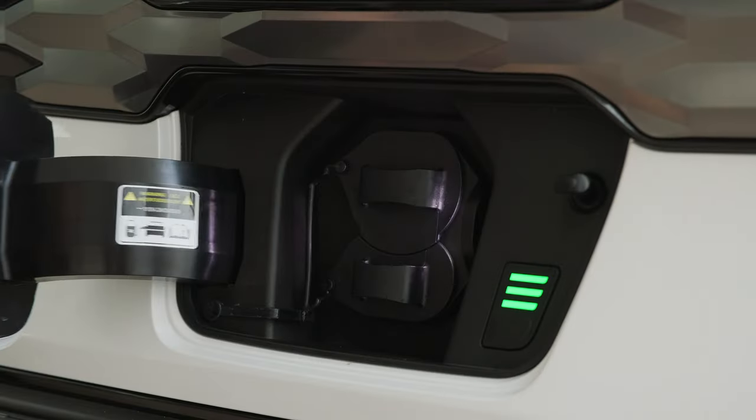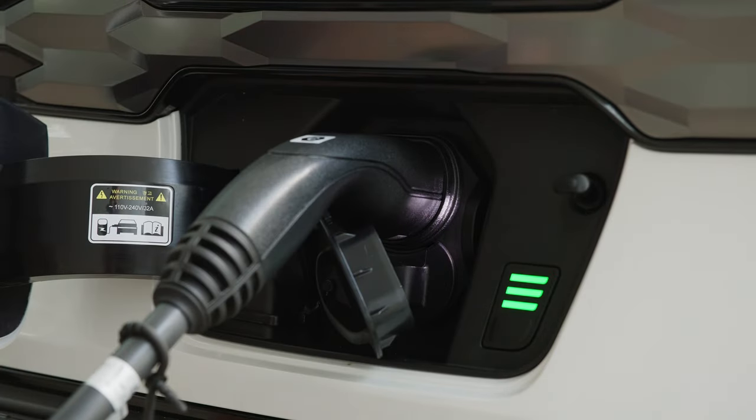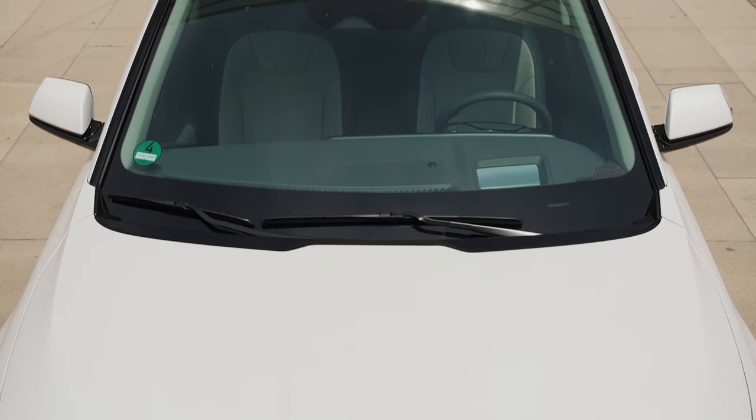Once you open that charging port, you have two charging options. AC charging is at 11 kilowatts on three-phase, so on the public network this car can be charged to full in around seven hours. If you're not using three-phase, you'll be charging considerably slower given the size of the battery. I would highly recommend upgrading your home supply to three-phase if you plan to charge this car at home.